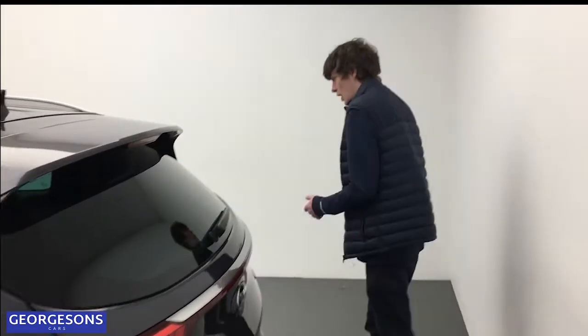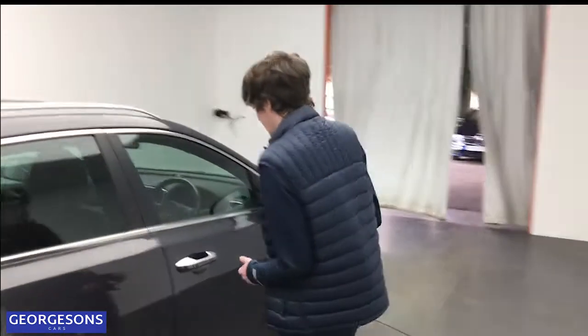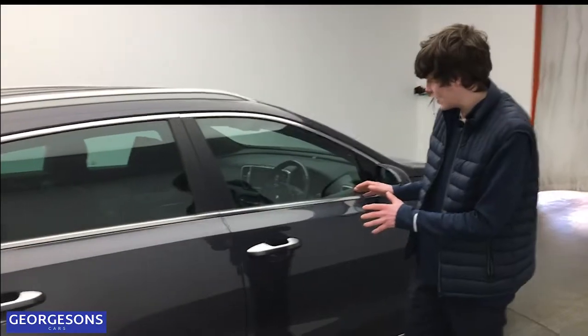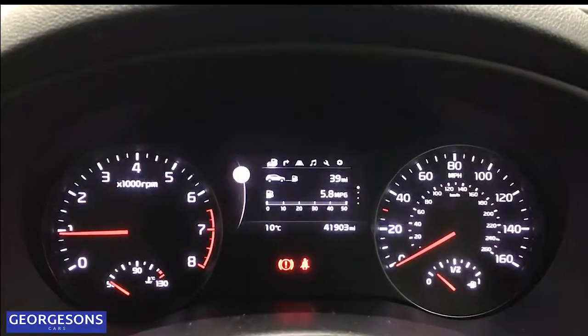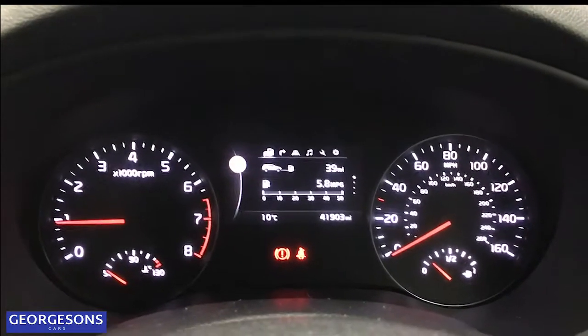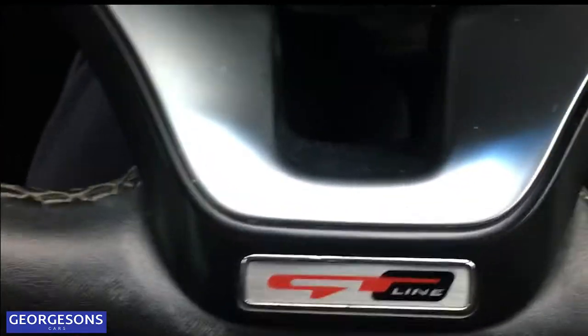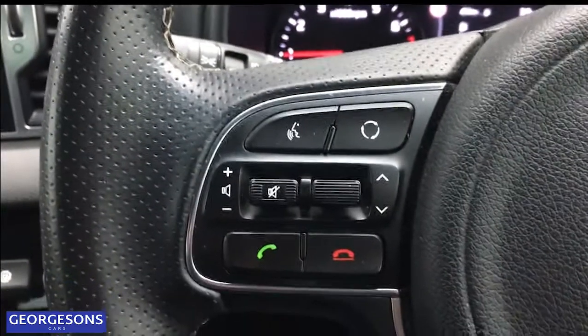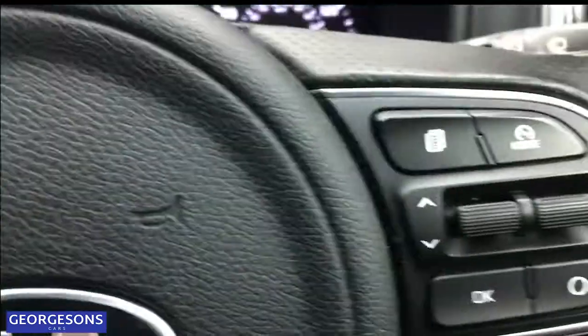This car comes with 12 months free AA breakdown cover and a one-year warranty from ourselves. Inside up front is where all the technology and luxury features are — it's a really luxurious car on just 41,000 miles. We've even got GT Line embossed into the steering wheel, and phone controls on the wheel so you don't have to take your hands off when you're out on the road.